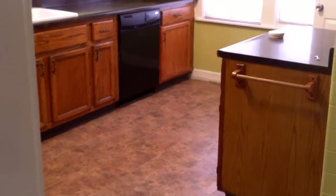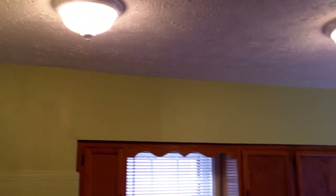Here in the kitchen we have a new tile floor, new dishwasher, repaired cabinets, new electrical plugs, cover switches, light fixtures, stomped and painted ceilings, and new blinds. It really looks great in here.